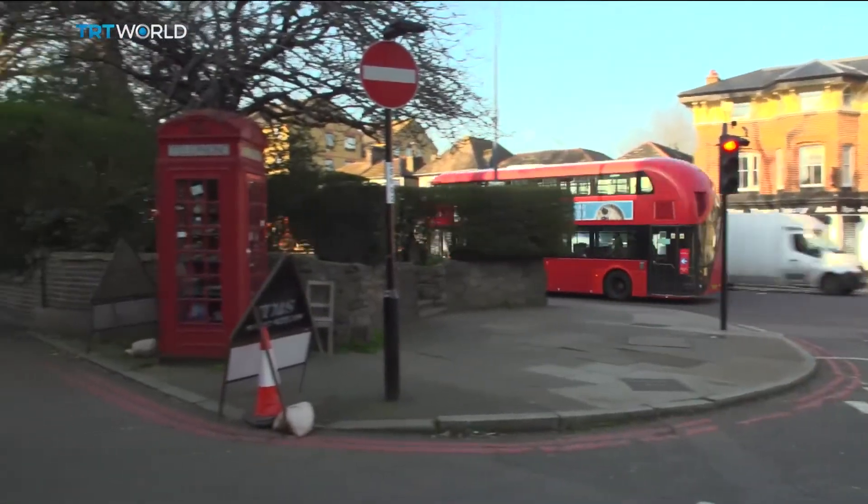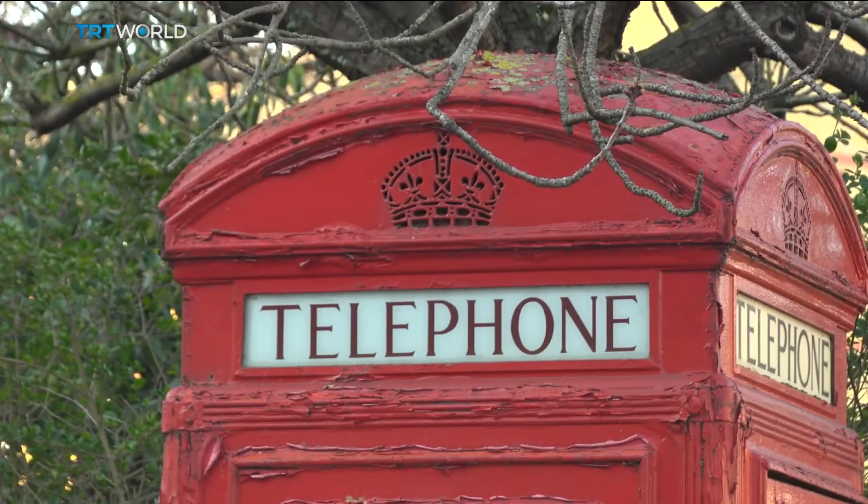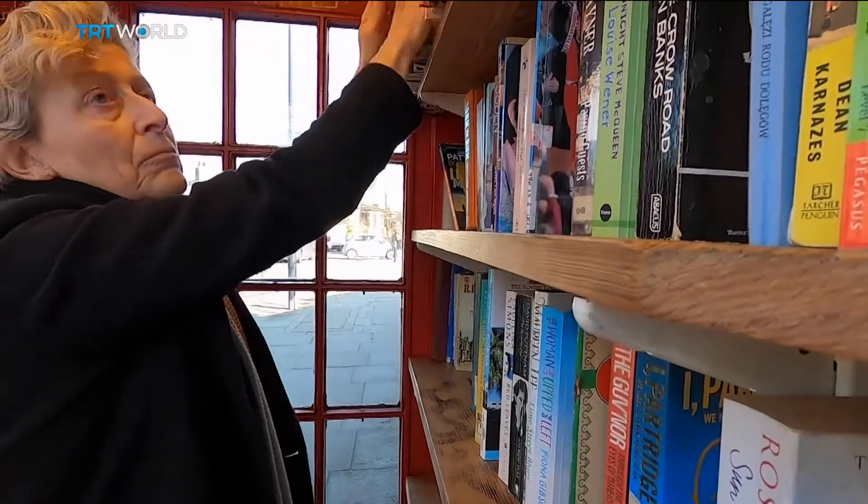And so these quintessentially London phone boxes are getting a new lease of life, and the message is being well received by local communities. Natalie Powell, TRT World, London.